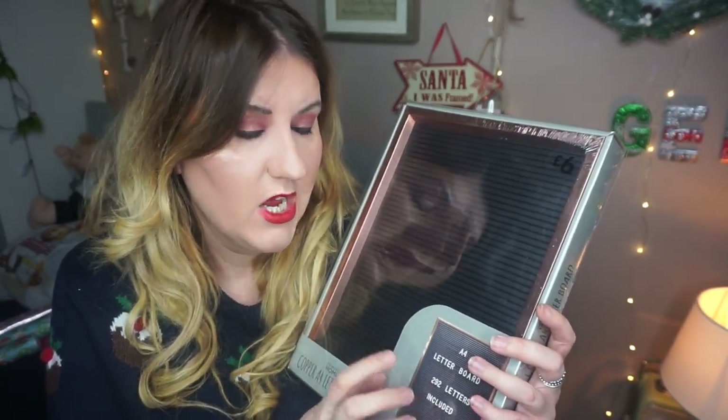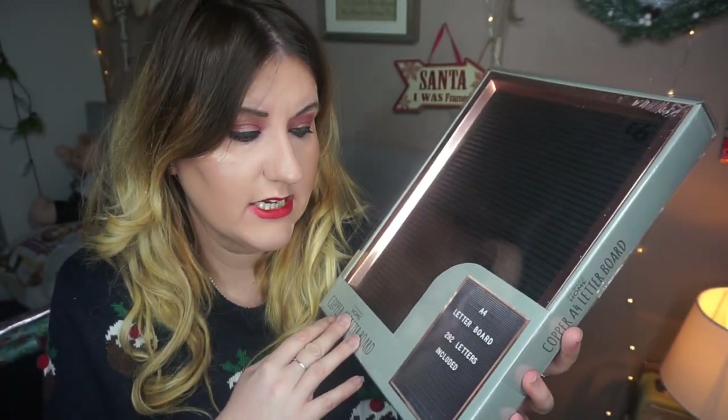The next thing I got for somebody's present — because I've already got one myself — is this A4 letter board. I think these are really good gifts. They're only six pounds, it's a nice size, and it comes with 292 letters so you can make your own message. They're really versatile gifts that can be used in any room of the house — I've seen people use them as menus in their kitchen and all different creative ideas like that.